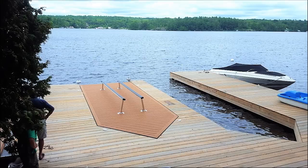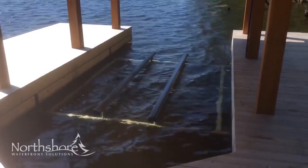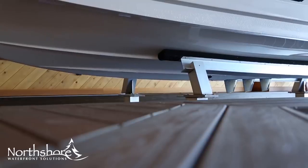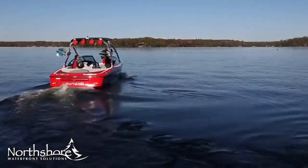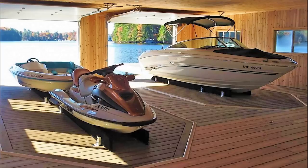Introducing the Platform Boat Lift, an amazing disappearing boat platform from North Shore Waterfront Solutions. With its hidden lifting mechanisms, the Platform Boat Lift lets you launch your boat without using a boat ramp or slipway. Made from tough composite materials that mimic the look of natural wood, these platforms blend beautifully into your deck or boathouse floor.